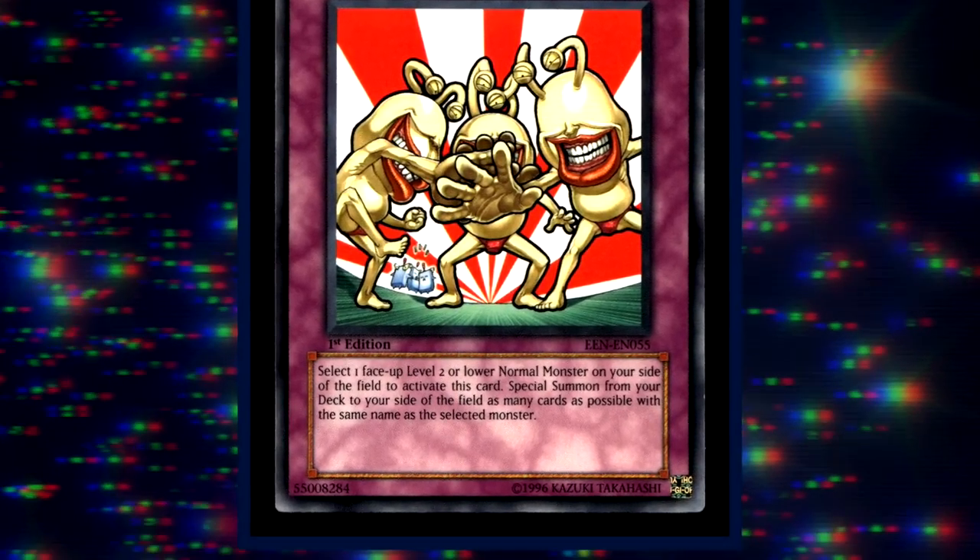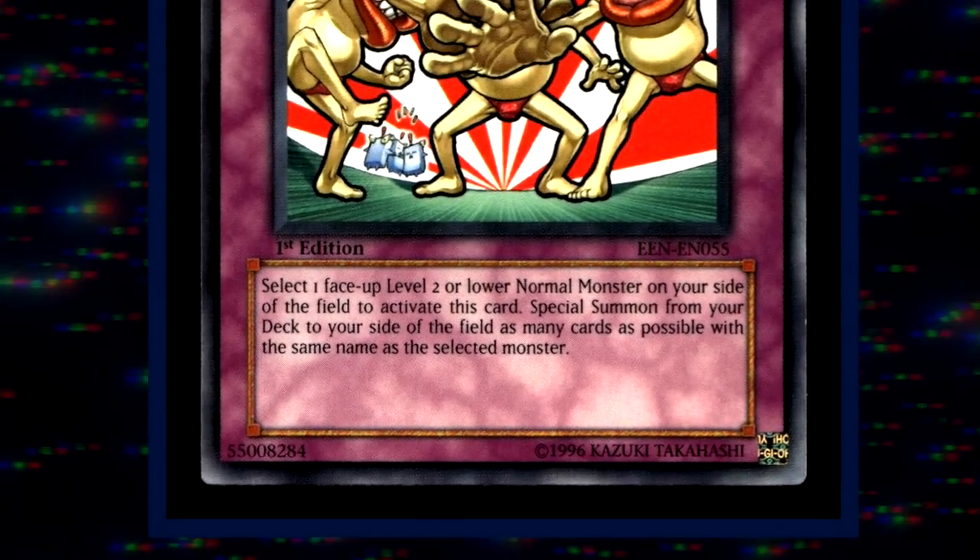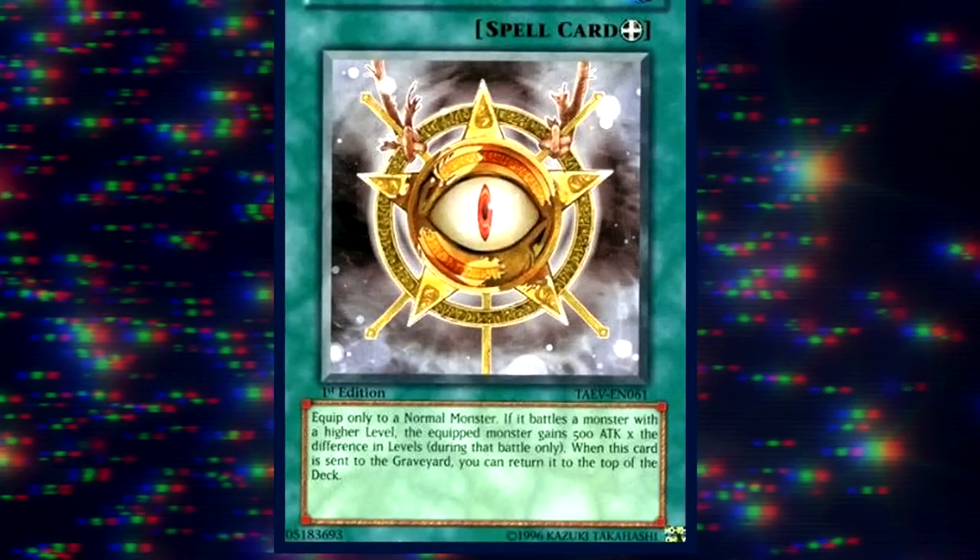Then we can buff up his recruitment numbers using a card called the League of Uniform Nomenclature. This frog has ambition - he wants a six-figure salary. He wants to exert dominance over his support, which is why we are going to equip Frog the Jam with Amulet of Ambition.